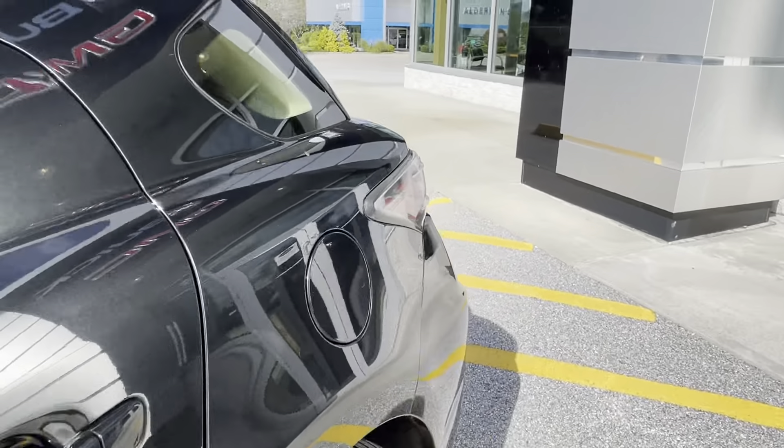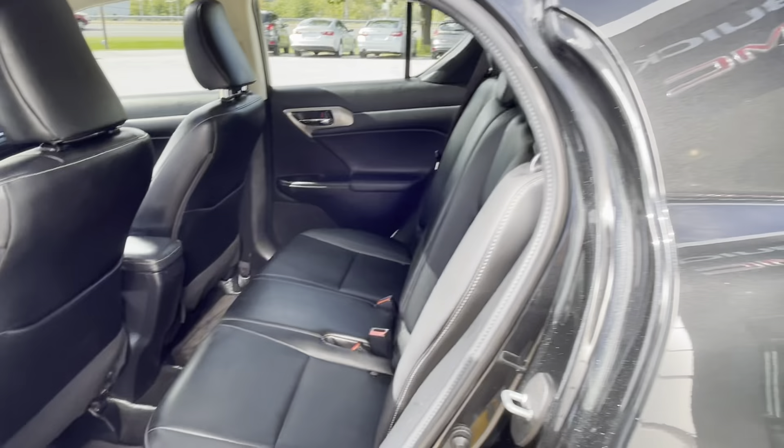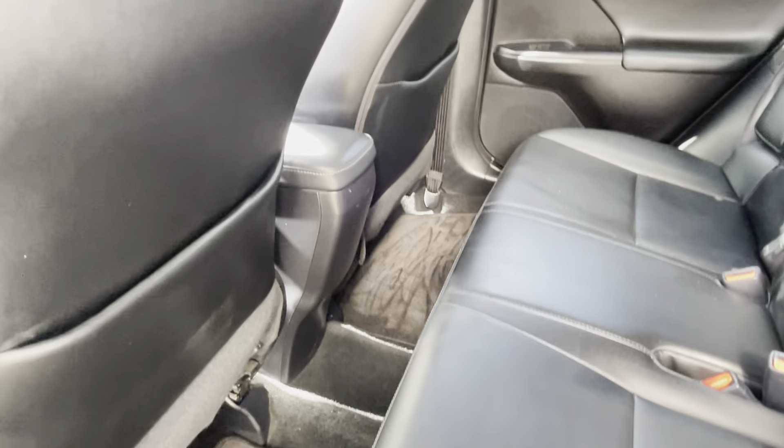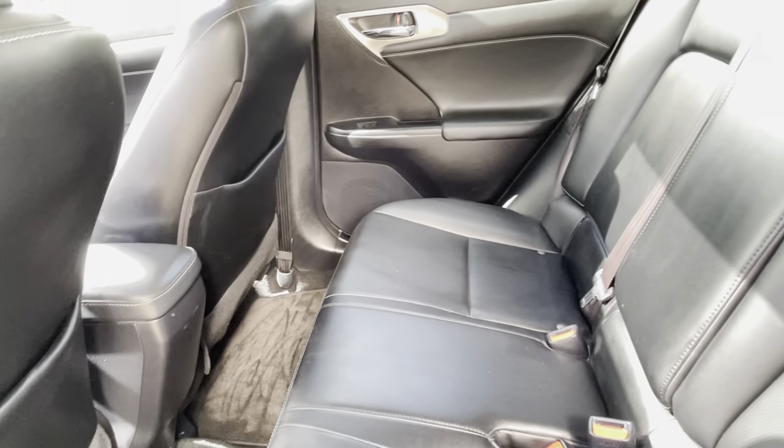There's a hatchback. Power windows, door locks. Nice black leather interior, black-on-black. Excellent condition, as you can see.